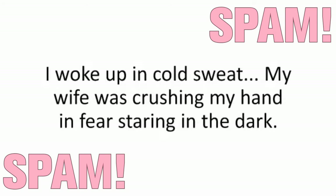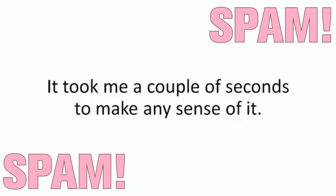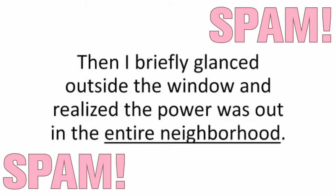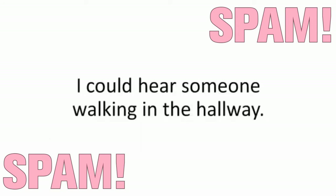I woke up in cold sweat. My wife was crushing my hand in fear, staring in the dark. The power was out, pitch black. I couldn't see anything. It took me a couple of seconds to make any sense of it, then I briefly glanced outside the window and realized the power was out in the entire neighborhood, and a shiver went down my spine.